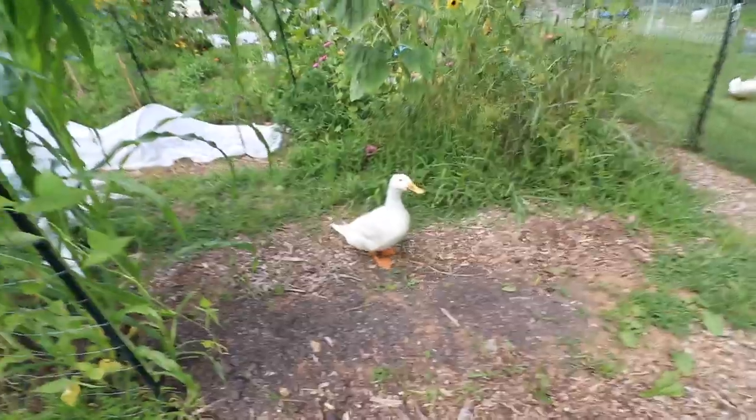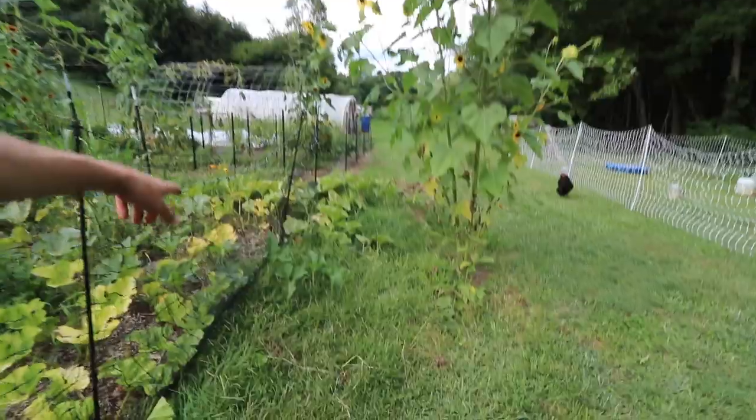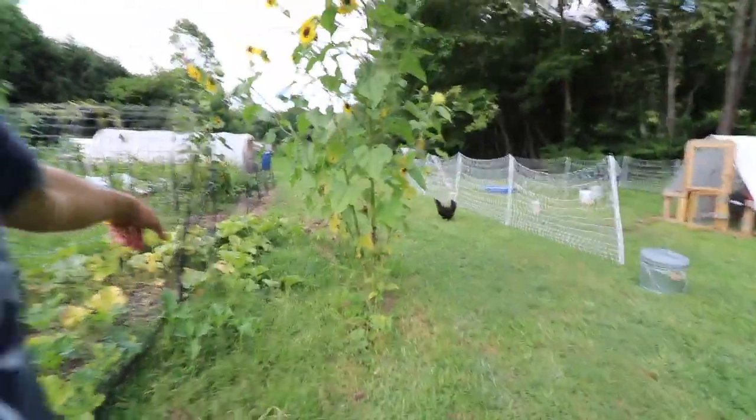I see some ducks in the garden already! What's up ducks, how'd you get in there? They might have crawled in somewhere right here - and we've got some pumpkins growing right there.